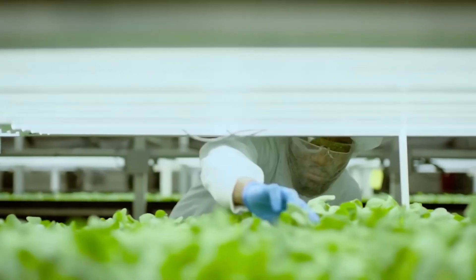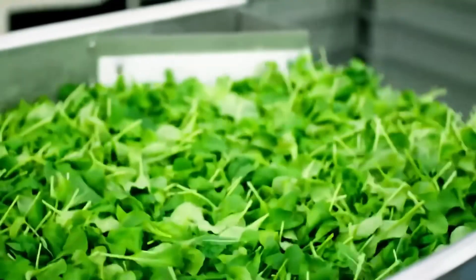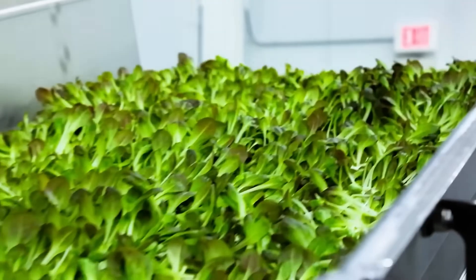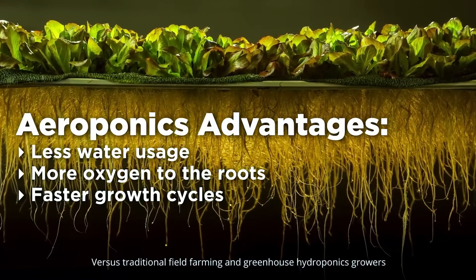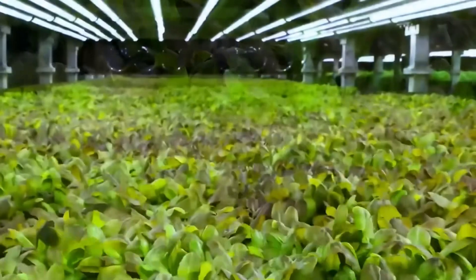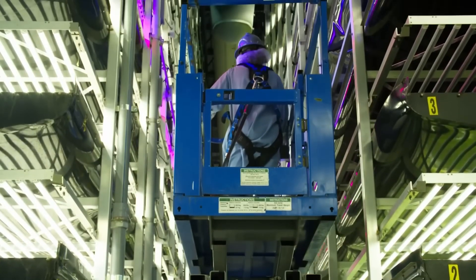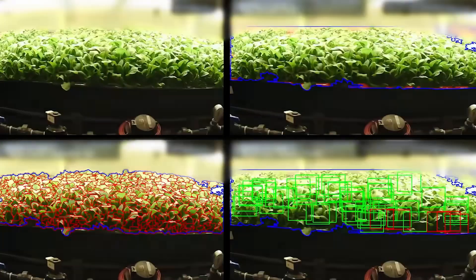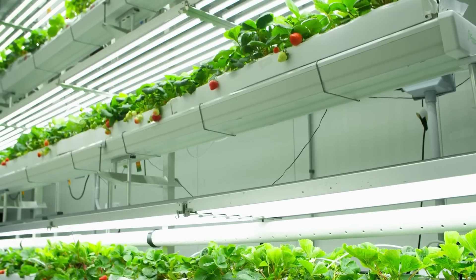Imagine this: the setup delivers as many as 26 harvests per year, all while using just 1% of the land needed for traditional farming. The core of the system is a unique aeroponic method they engineered themselves, which delivers moisture directly to the roots via a fine mist. This technique uses 40% less water than hydroponic systems and allows for real-time monitoring and adjustment of growing conditions, ensuring optimal plant development.